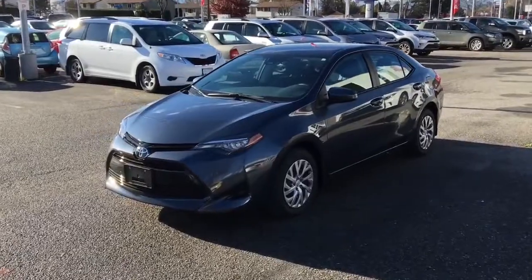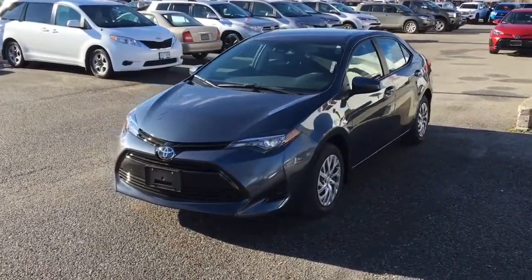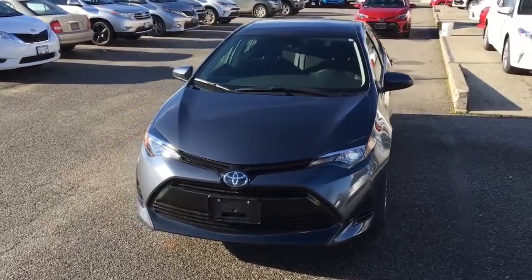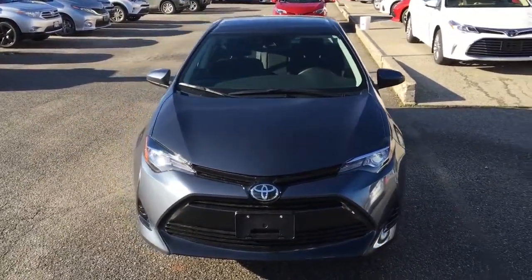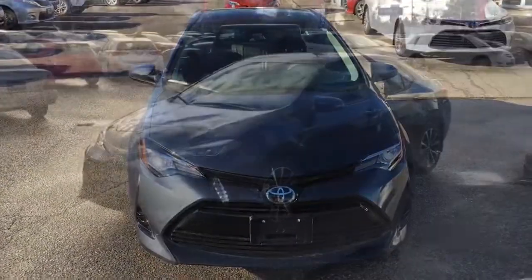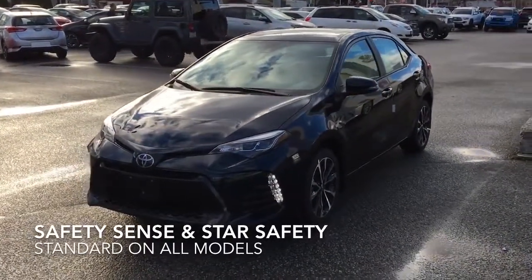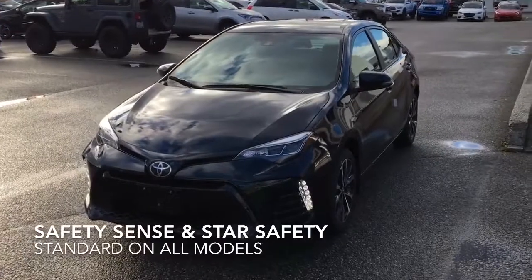The standard Corolla rides on 15-inch or 16-inch wheels. To improve the look and handling, 16-inch or 17-inch alloy wheels are available on some packages. For safety, the 2017 Corolla includes Toyota's Star Safety System featuring Smart Stop, Stability Control, ABS Brakes, Traction Control, and Brake Assist.